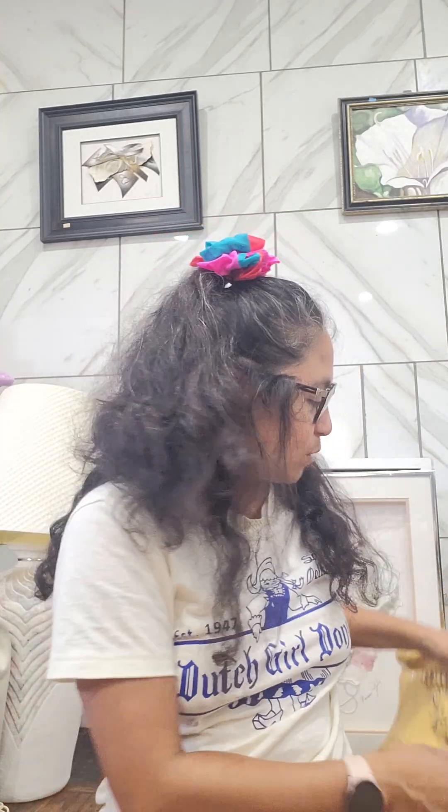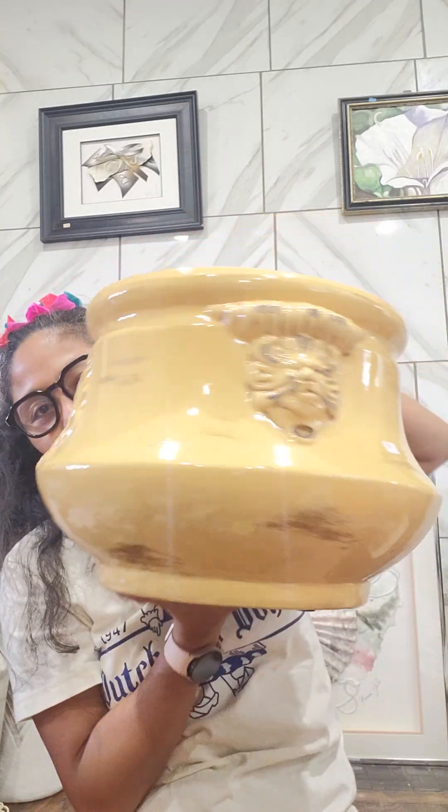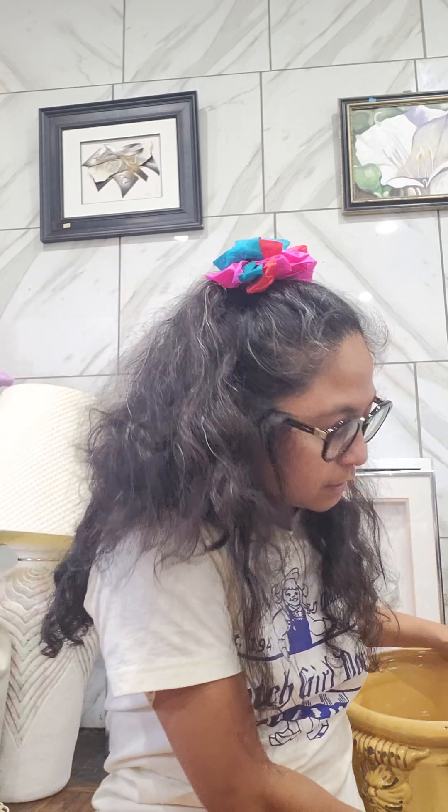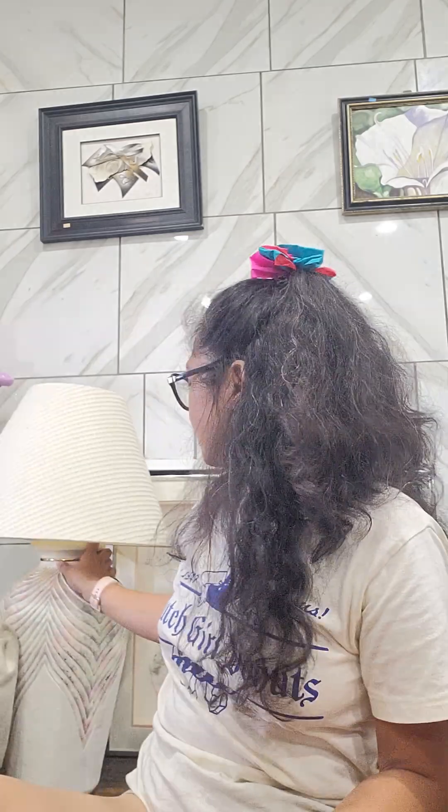And that is it, you guys! Comment down below which ones are your favorite. For me, well, this one because this is the score right here — I even called my husband. He wasn't thrilled because we have so much stuff in the house, but that's okay. I think my favorite is this lamp, and also the wall art. Thank you guys for watching and I'll see you guys soon. Bye!